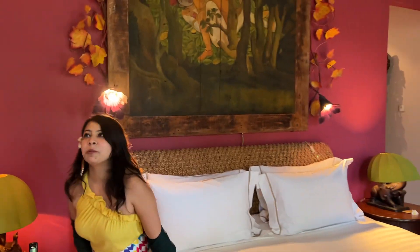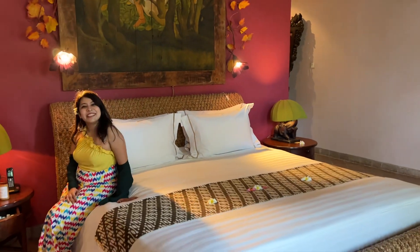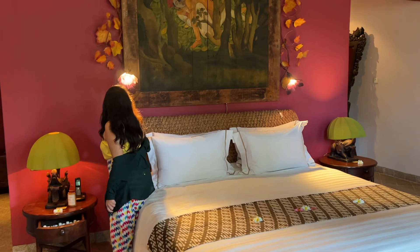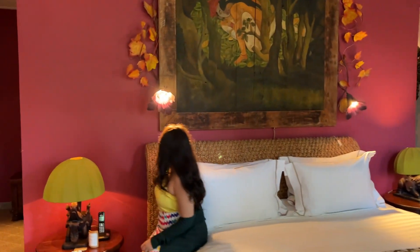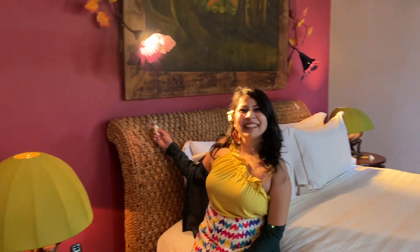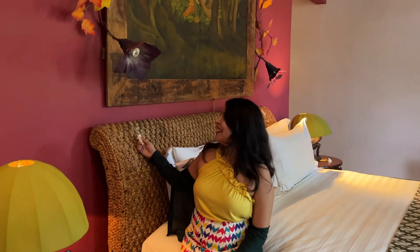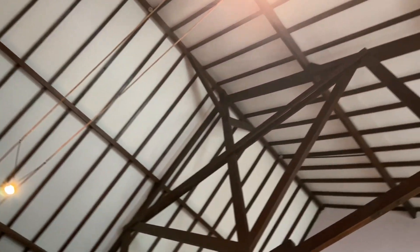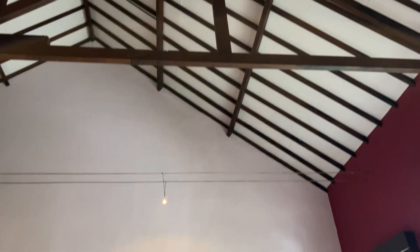Our bed is extremely beautiful. Here is the bed light, so we can switch it on and off. Just switch it on and you can see the ceiling here — the distance is so big. It looks so premium, like we are in a big palace-like area because the rooftop is so high.